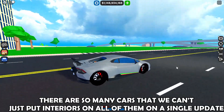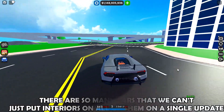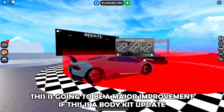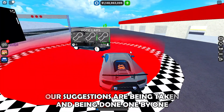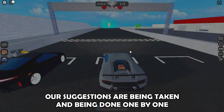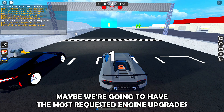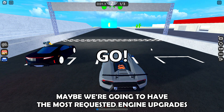The interiors come in every single update because there are so many cars that we can't just put interiors on all of them in a single update. This is going to be a major improvement if this is a body kit update guys — our suggestions are being taken and done one by one: the spoilers, the interiors, and what's next?